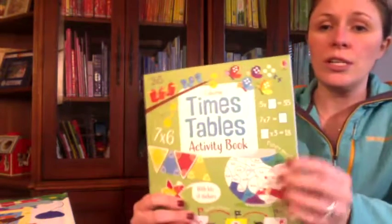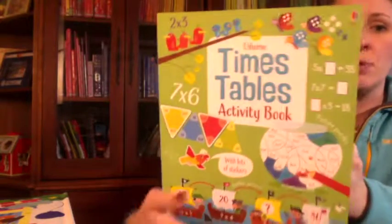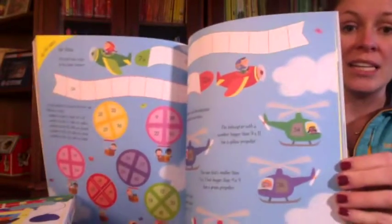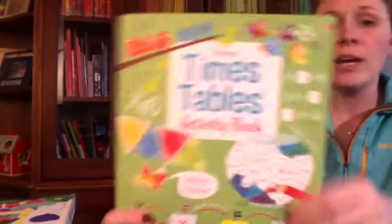We do have several math books for our older students as well. One of my favorites is the Times Table Activity Book, for ages seven and up. It will help them become a times table star in this really exciting activity book. It's packed with puzzles and practice activities to help them learn the times tables, covering numbers two through 12.